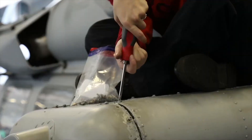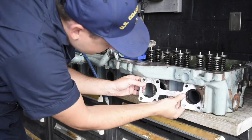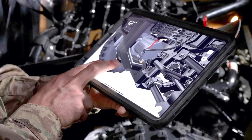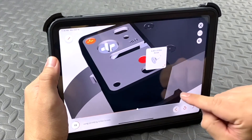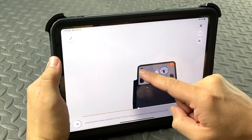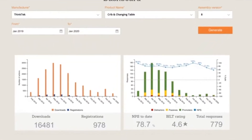Whether they be Army repairers, Navy maintainers, Air Force engineers, Marine Corps mechanics, Coast Guard technicians or Space Force operators, Built enables today's service members where they're most comfortable and competent — on a mobile device — where they have the ability to tap on the touch screen for details about a part or component, pinch to zoom in and out, and drag to rotate the 3D images 360 degrees.